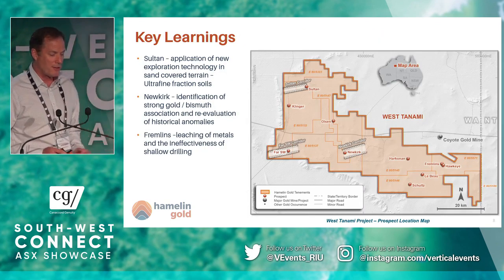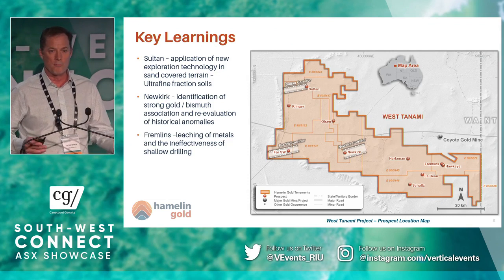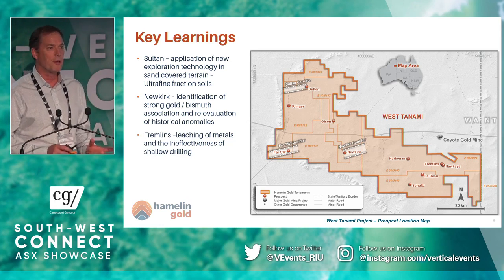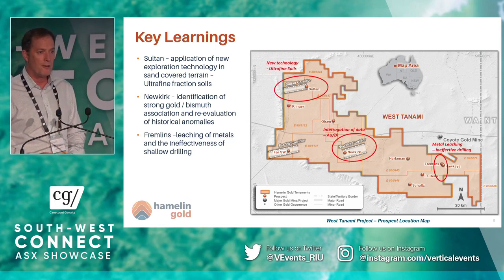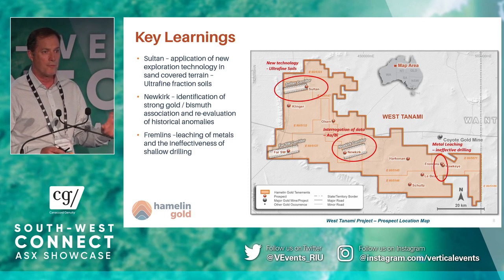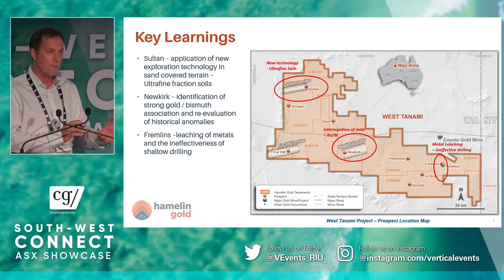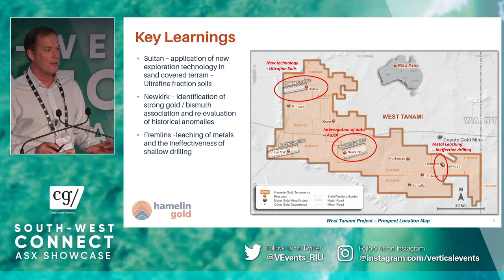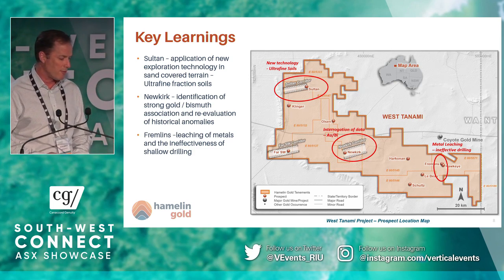These are the projects we've worked on this year — 10 targets that we've been doing geochemical work and mostly drilling on, some of which we've drilled for the very first time. I'm not going to go through all 10, but I'd like to show you three examples. Those three areas are: the Sultan project to the north where we've applied the fine fraction soil work; the Newkirk area, where we've looked at pathfinders to vector into the core of the gold systems; and the Fremlins area, a fascinating insight into how not knowing your regolith might lead to a lot of ineffective drilling.